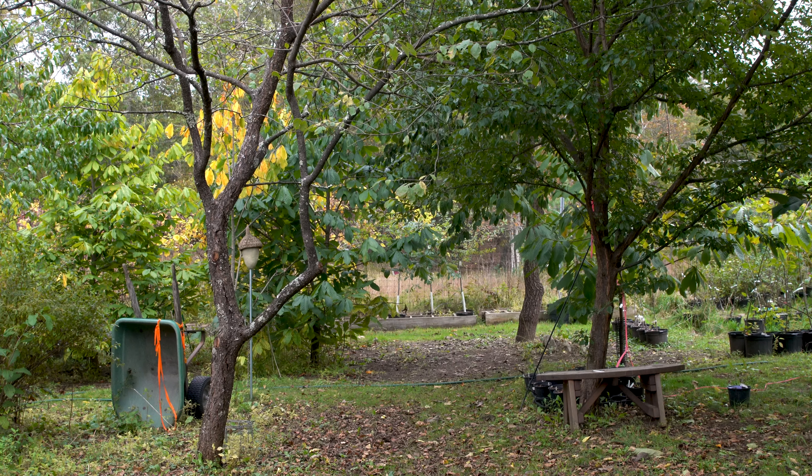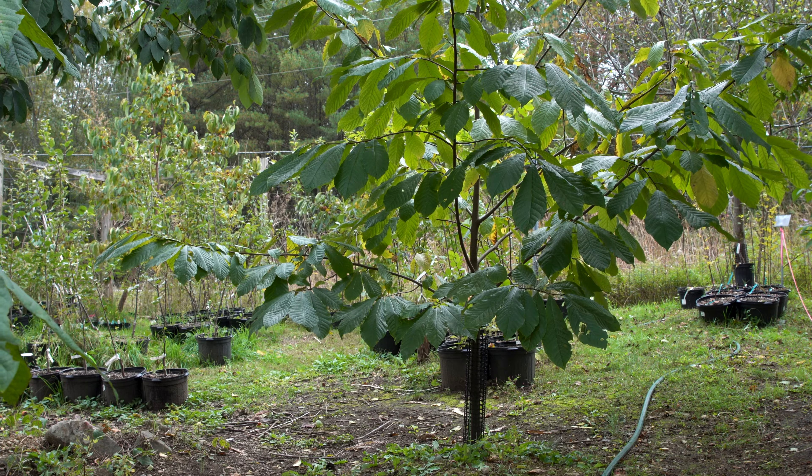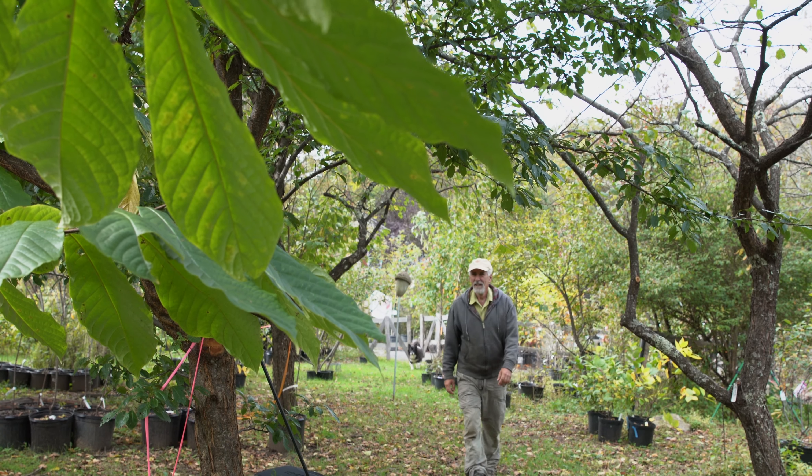We started with two trees at the nursery and we gradually increased our pawpaw patch. We have about 10 trees now.